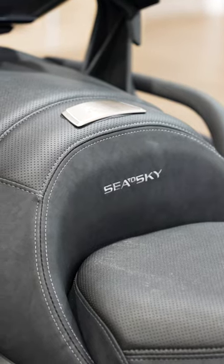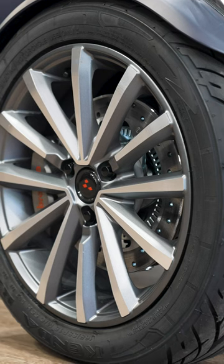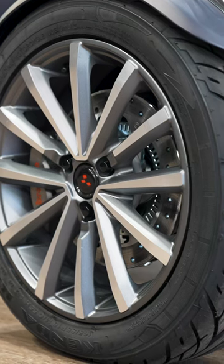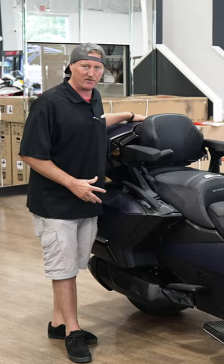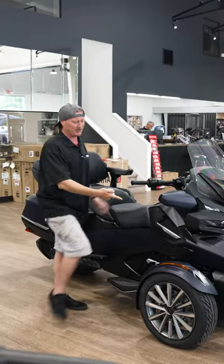Also on the seat, it says Sea to Sky — you're going to have the same mystery blue stitching on the seat. These unique 12-spoke wheels. The trunk on all the RTs is removable. Also, the Sea to Sky comes with fog lights on the front.